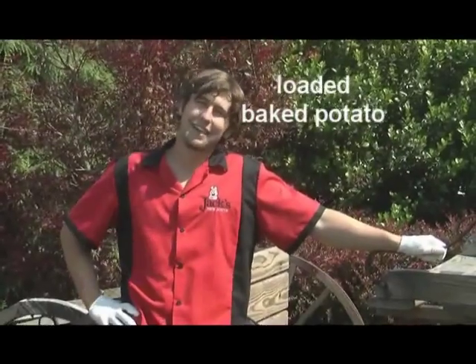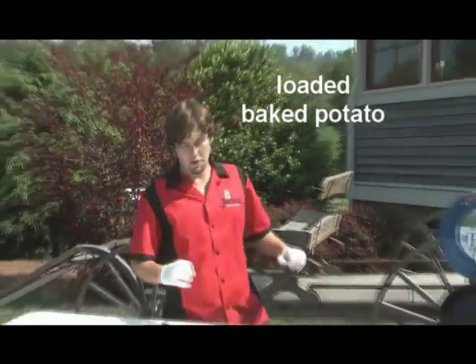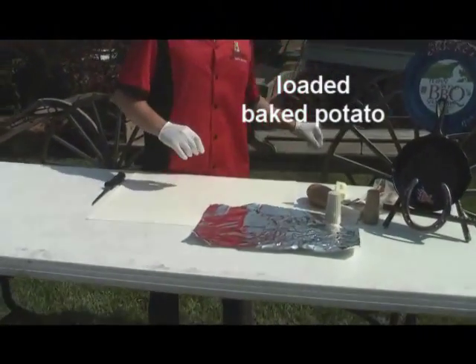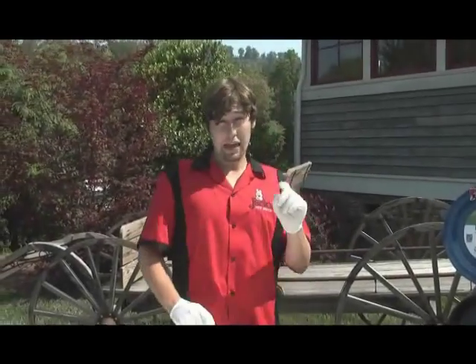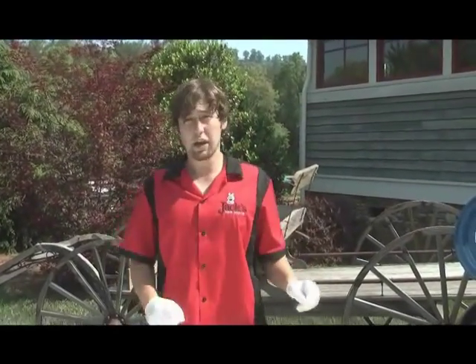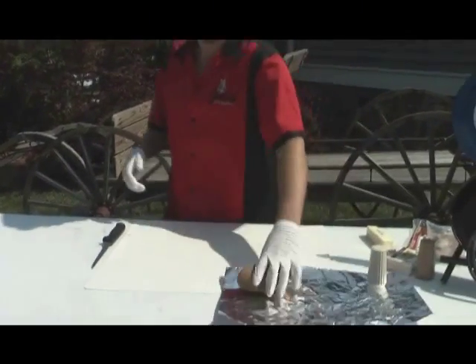Guys, America, planet Earth — I hope you enjoy. This is Michael Mixon with Jack's New South, and I'm here to talk to you about tailgating food. Whether you're a man, a woman, an extraterrestrial being, if you're visiting Athens or visiting planet Earth — listen in. Here we go: loaded baked potato on the grill.